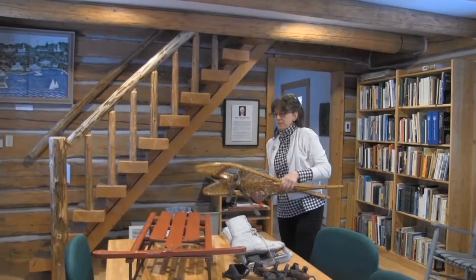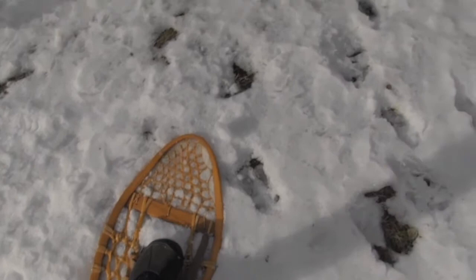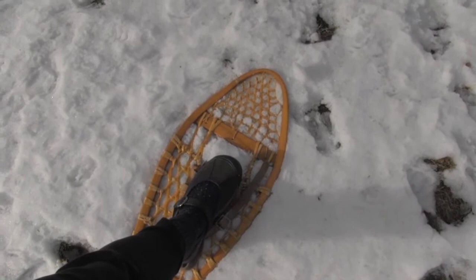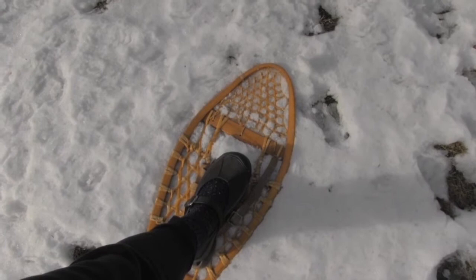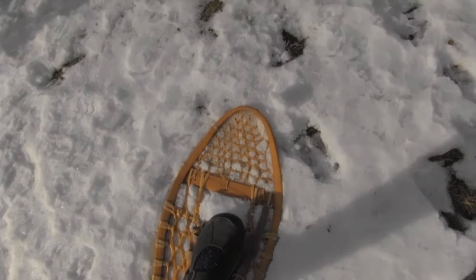Another way people got around, especially if they were walking a distance, was on snowshoes. Then, snowshoes were made of wood. Now, snowshoes are made of metal. Notice that it's wide — that's because if you step into the snowshoe and walk, your weight is spread over the snow so you won't sink down as much. This is how people like Reverend Iverson, who got the village of Ephraim started, and before that even Native Americans traveled. They walked, and in the winter they used snowshoes. Let's look at what the snowshoe track looks like — there it is! Pretty nifty, huh?